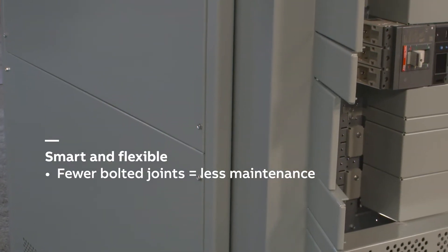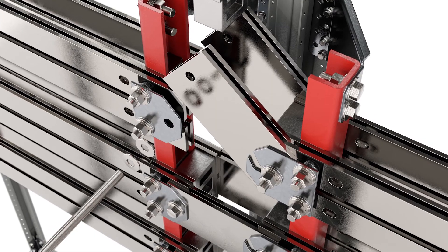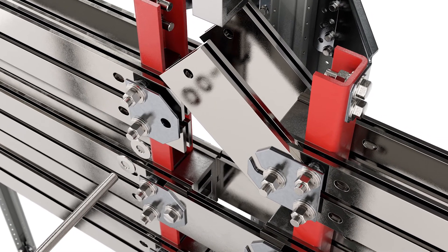Hinged gutter doors allow quick, convenient access for circuit breaker wiring, and captive splice plates between sections allow for fast assembly.